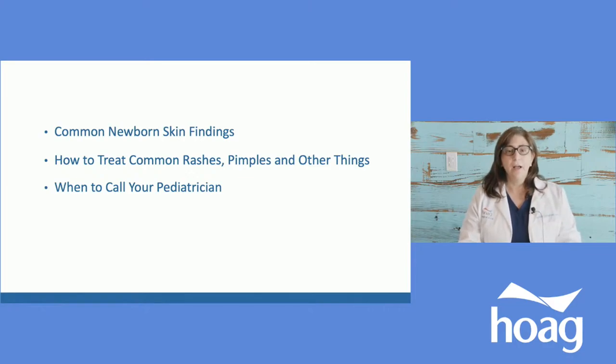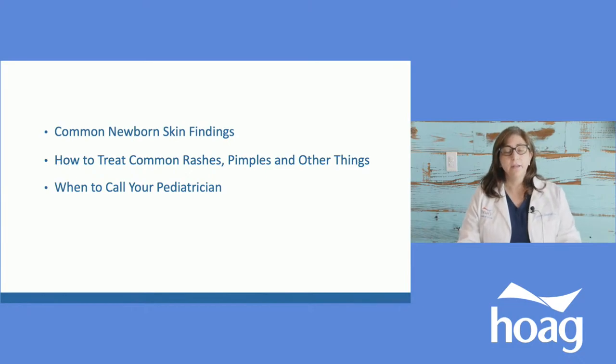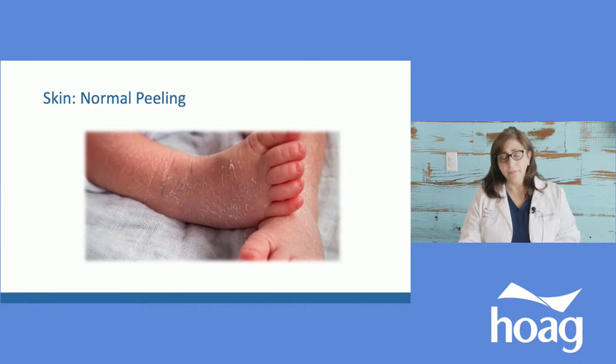Generally in the first few months of life, we can look at newborn skin conditions, see what we need to do, whether there's any treatment, what happens in the future, and how long a particular rash or lesion takes to go away. We're going to talk about how to treat them, and most importantly, when to call your pediatrician.